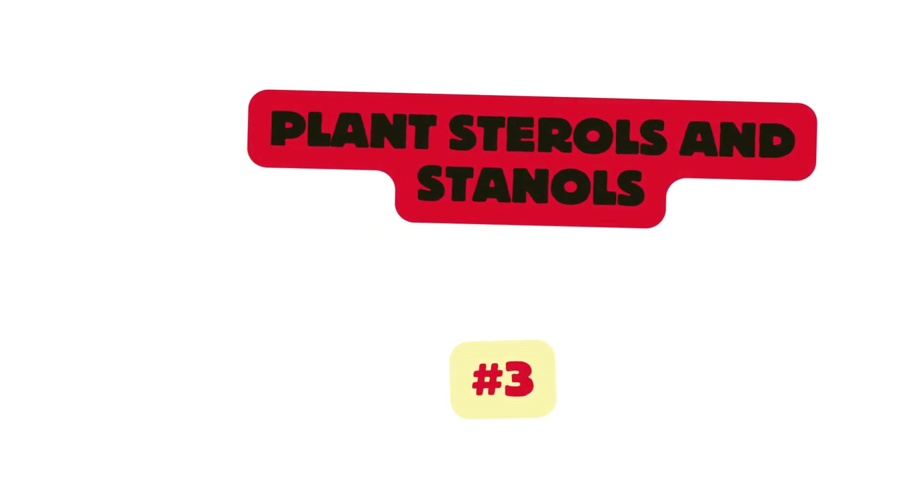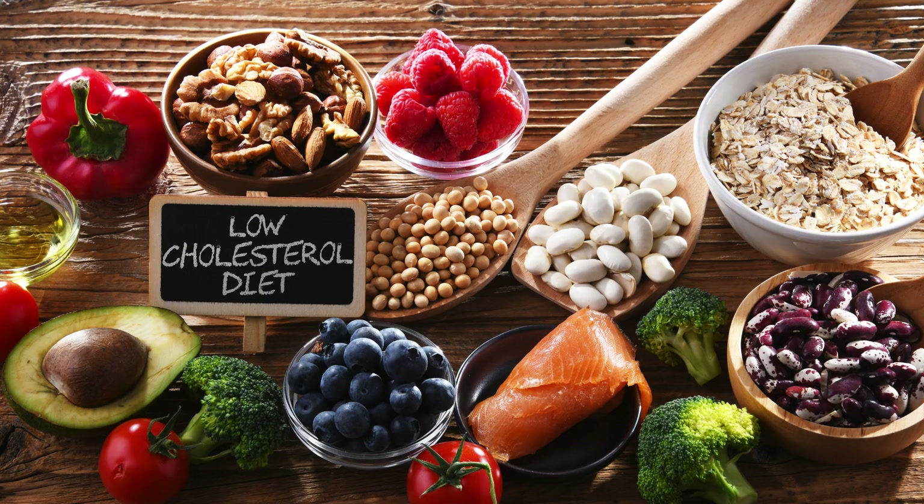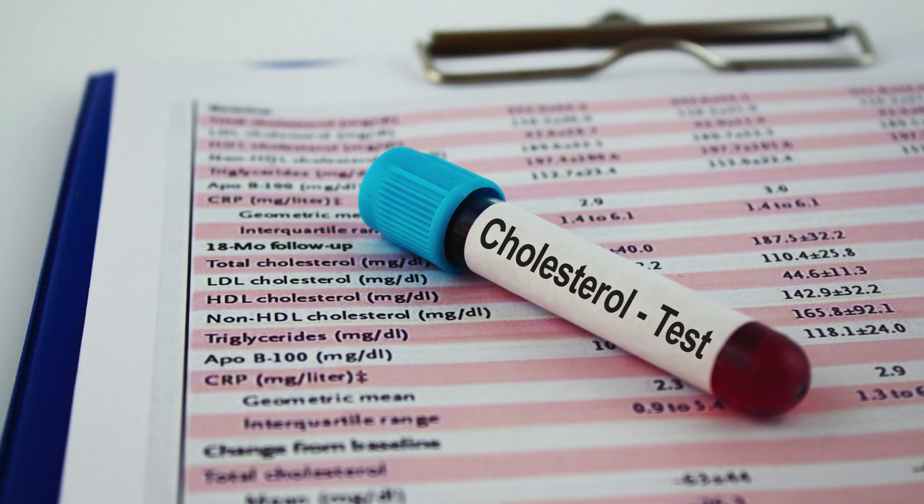Plant sterols and stanols are compounds that block the absorption of cholesterol in the digestive tract. Since naturally occurring levels in foods are relatively low, many foods are fortified with them to provide a higher, effective dose for cholesterol management.